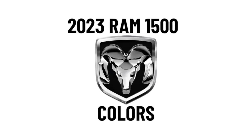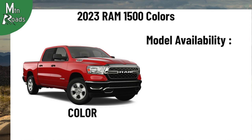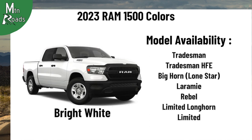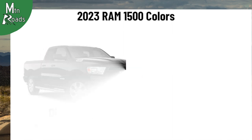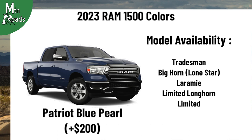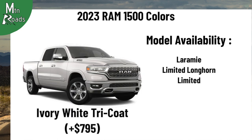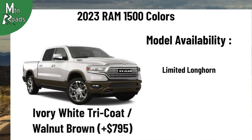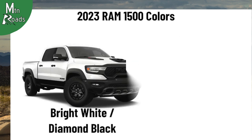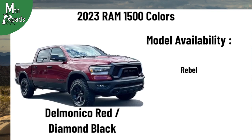Colors for the 2023 Ram 1500 vary by trim. Available colors include Bright White, Flame Red, Diamond Black Crystal Pearl, Patriot Blue Pearl, Delmonico Red Pearl, Ivory White Tri-Coat, Ivory White Tri-Coat and Walnut Brown, Flame Red and Diamond Black, Bright White and Diamond Black, and Delmonico Red Pearl and Diamond Black.